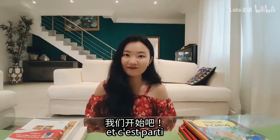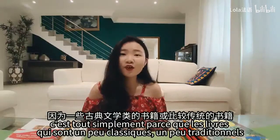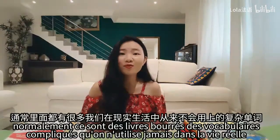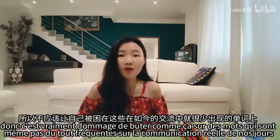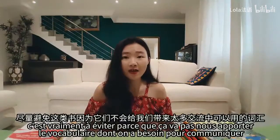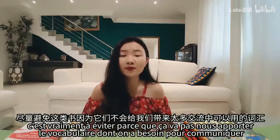Et c'est parti ! Le premier conseil que je peux vous donner, c'est de choisir une lecture assez contemporaine, assez moderne. C'est tout simplement parce que les livres qui sont un peu classiques, un peu traditionnels, ce sont des livres avec un vocabulaire compliqué qu'on n'utilise jamais dans la vie réelle.